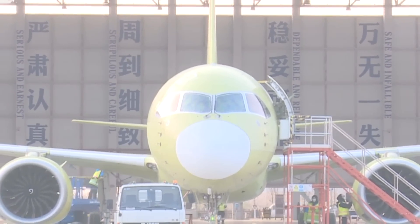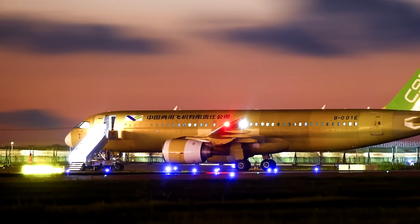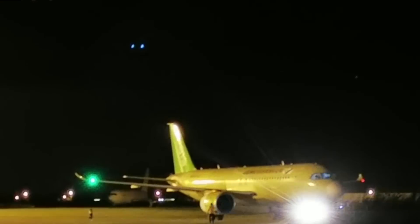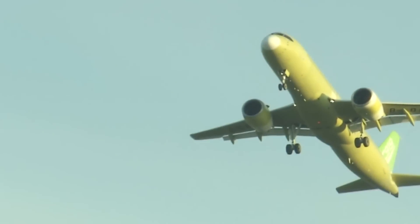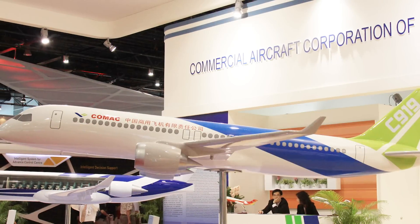The aircraft flew two hours around Comac's test center at Pudong Airport near Shanghai. This last prototype tested lighting, cabin layouts, engine noise, and passenger experiences. From here, Comac is all set to get the aircraft certified in 2021 and begin deliveries.